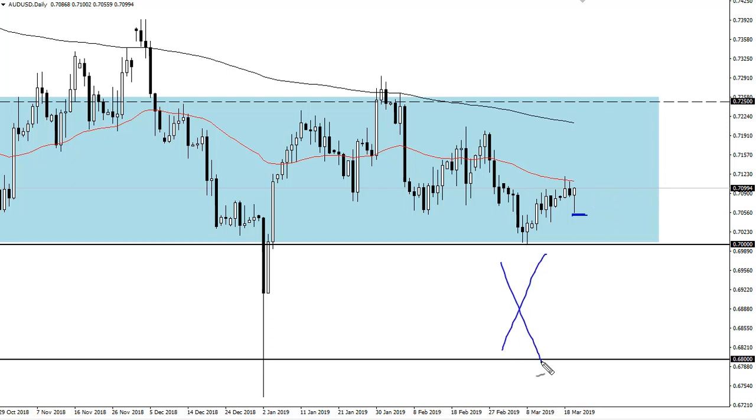But when you look at the longer term charts, you can see that there's massive support between 70 and 80. This right here may have been the bottom.